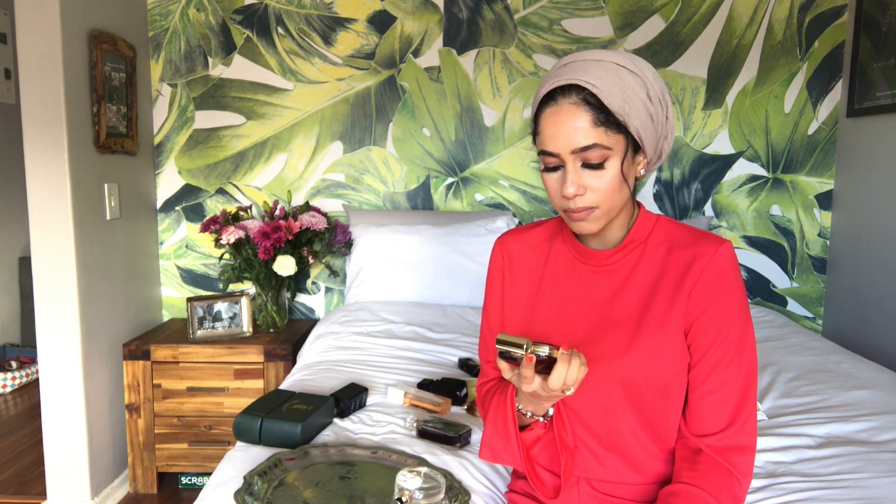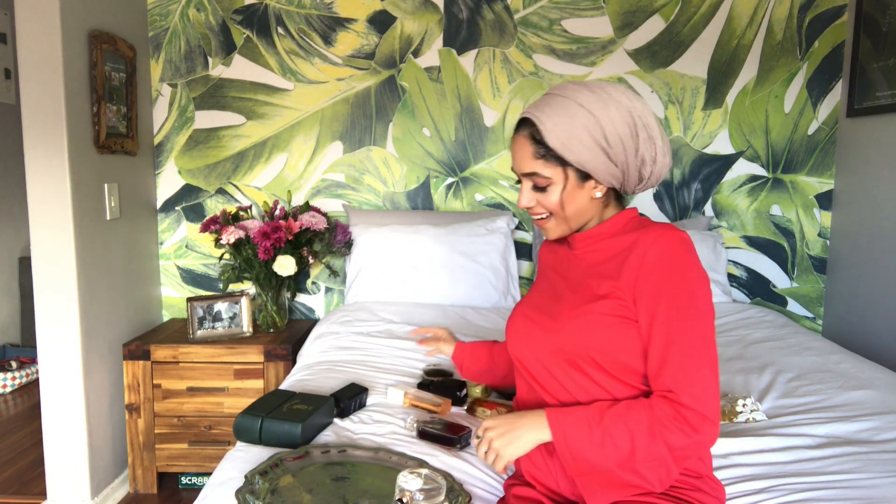Nina Ricci — honestly, not much to say. Again, a pretty bottle, but to be realistic it certainly reminds me of a grandma. Where are you going to spray this? Bingo night?